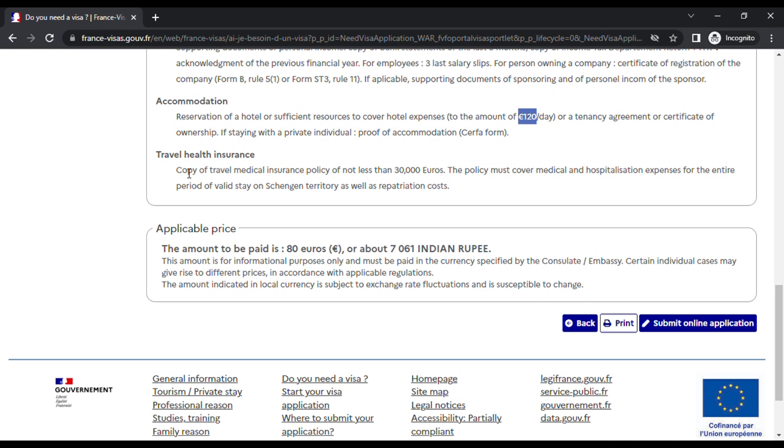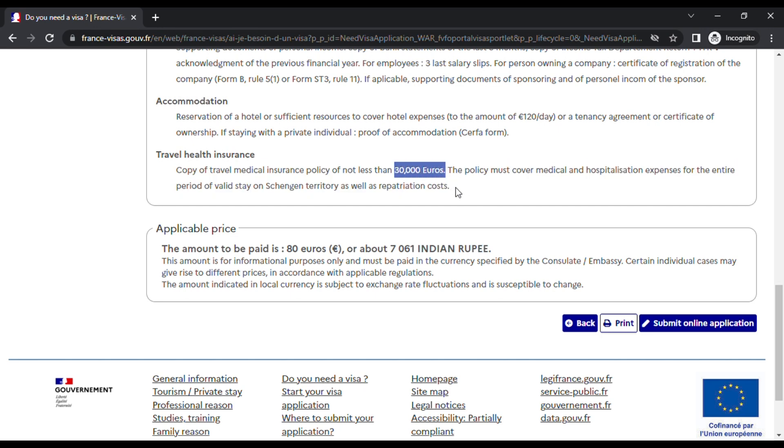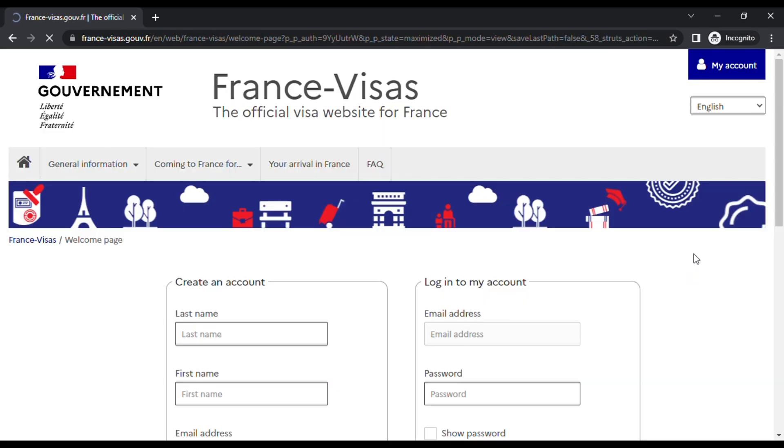For travel insurance I recommend ICICI Lombard — it's very good. Go to the ICICI Lombard website, select Europe as the destination, and choose coverage of 30,000 euros. Remember, this should also cover COVID-19 expenses — there is a specific option in ICICI Lombard to include COVID-19 coverage within your travel insurance package. The visa application fee is 80 euros, which is approximately 7,061 Indian rupees.